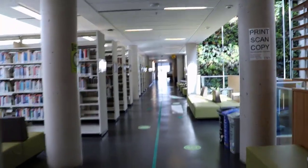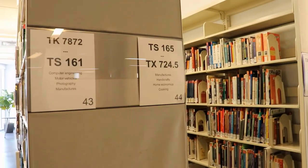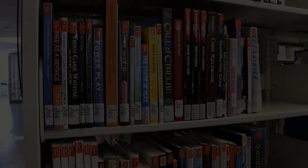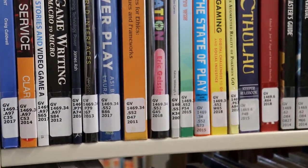In the library, we divide our books into sections by subject. If you're looking for a book on cooking, for example, you'll find all our cookbooks together. To make them easier to find, we organize them on the shelves using the Library of Congress Classification System.